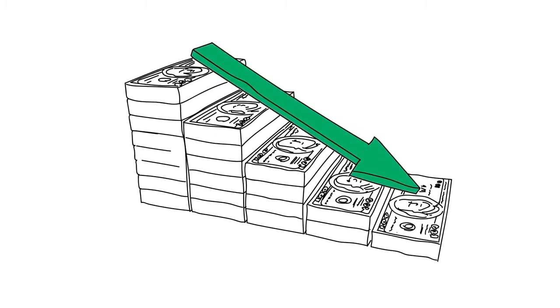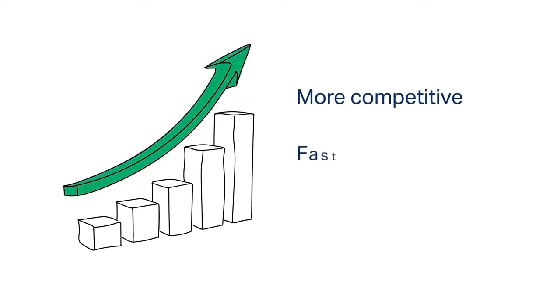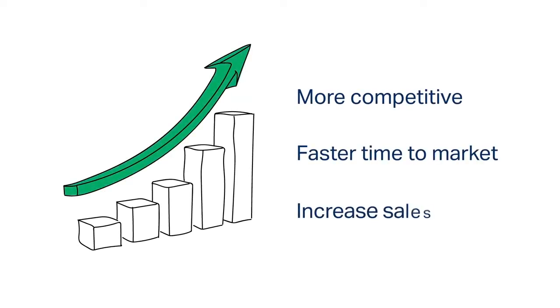There's a better way. Companies can significantly lower costs and errors. They can be more competitive, get products to market faster, and increase sales. How? By digitally transforming their entire labeling process.